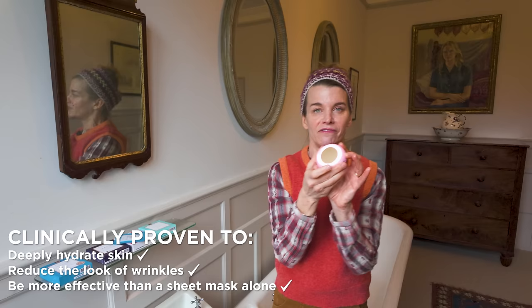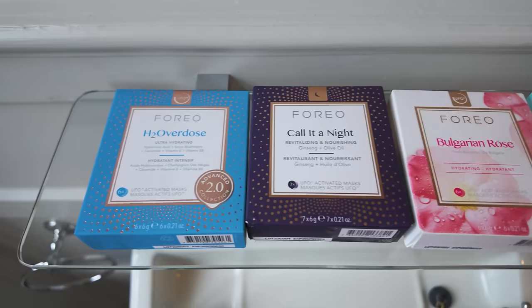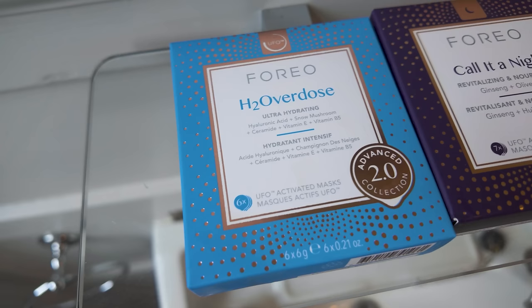Since I started using the UFO 3, the difference in my skin has been truly remarkable. I suffer from very dry skin, but the difference in hydration is unbelievable. The UFO 3 is the latest in the UFO range — a deep facial hydration device that gives you the benefit of five anti-aging facials in just two minutes. All you need to do is choose a mask, and today I'm going for the H2 Overdose, which is ultra hydrating and contains hyaluronic acid and snow mushrooms. There are so many masks to choose from depending on your skin needs.